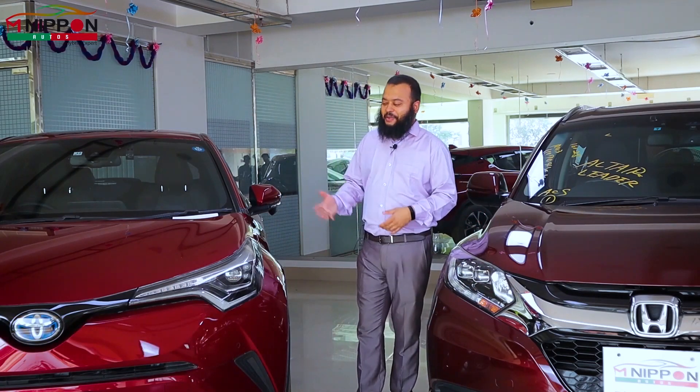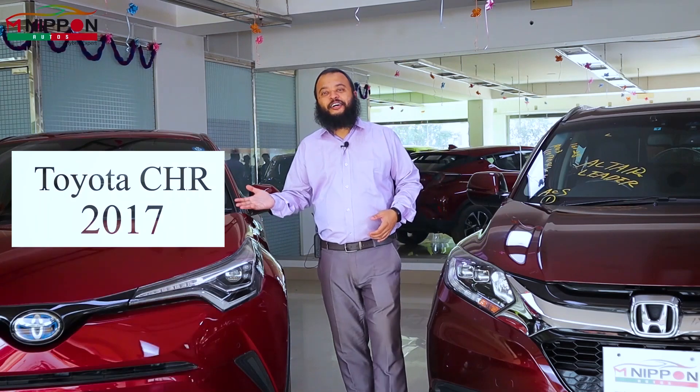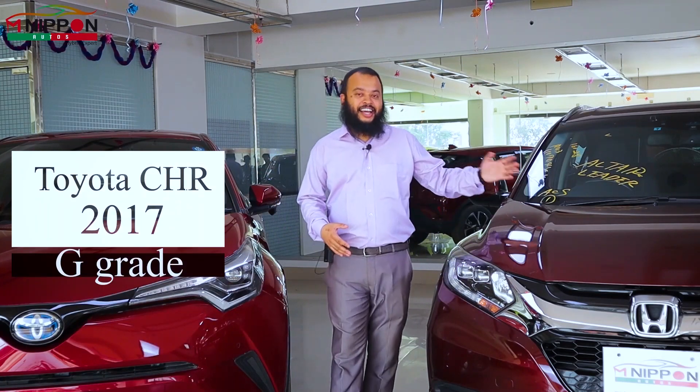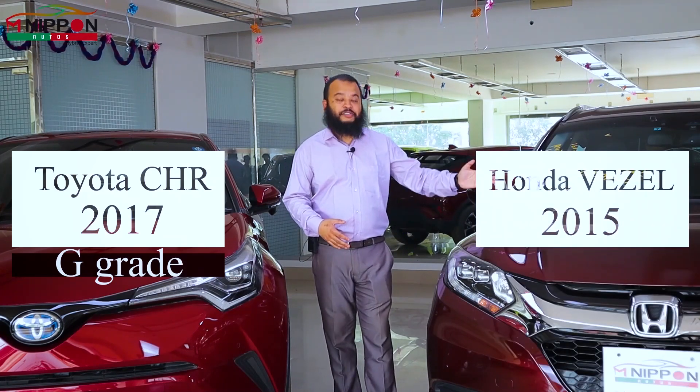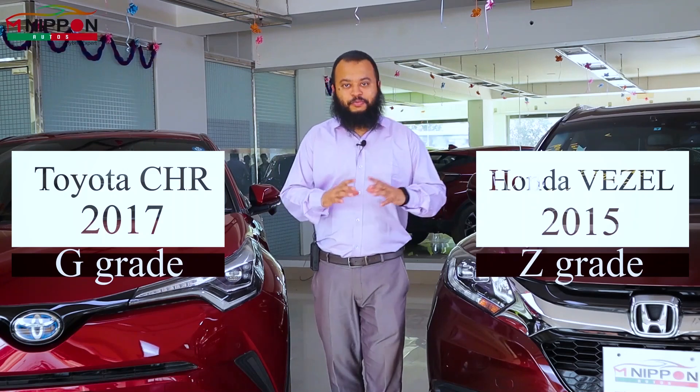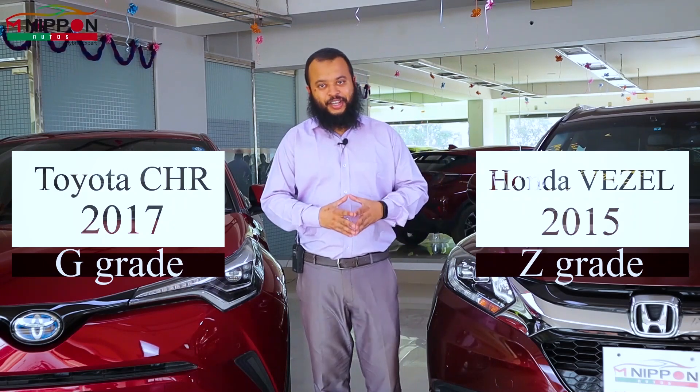Today I have presented two cars. First, we have a Toyota C-HR 2017 model G-grade car. There is also a Honda Vezel 2015 model Z-grade car. There is no comparison or difference in this company.